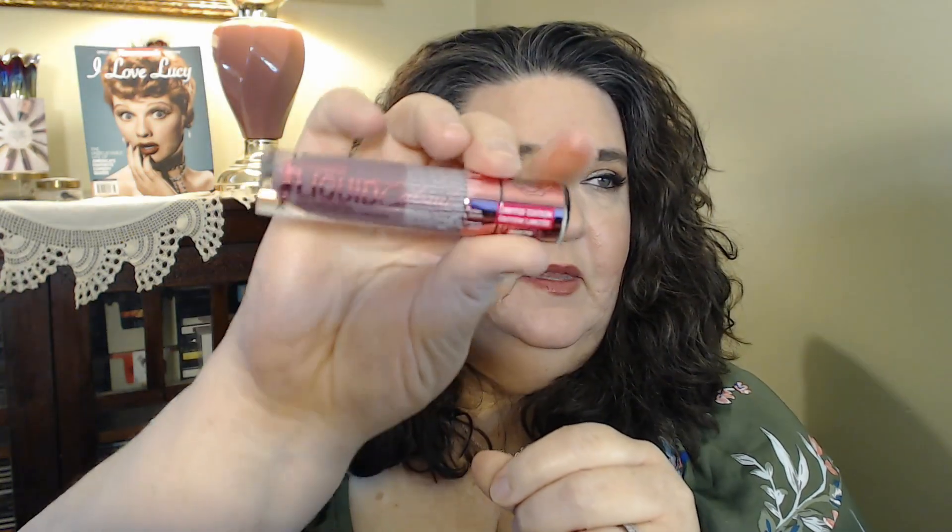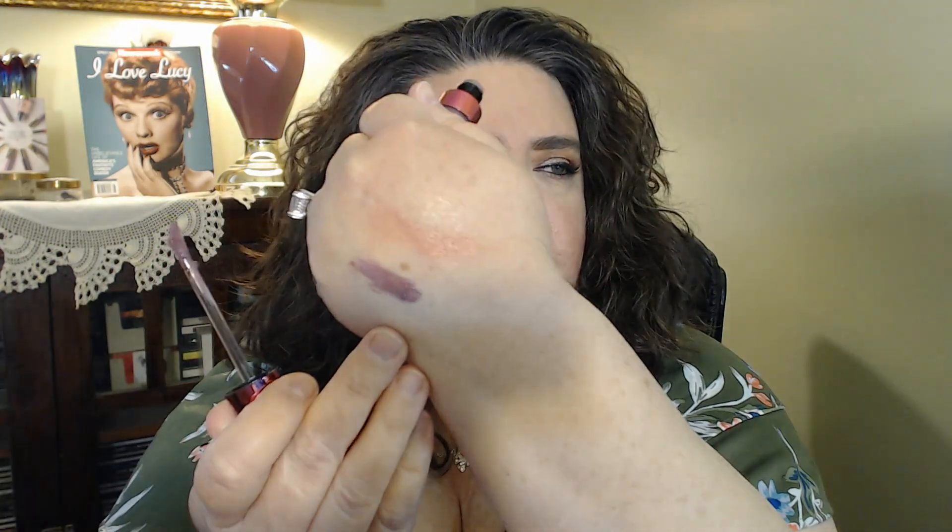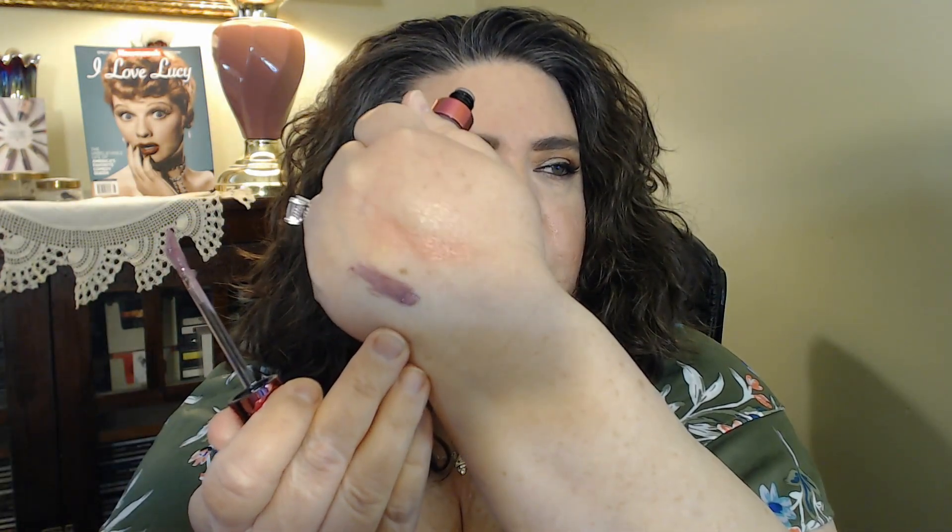This color looks so pretty. It's one of the liquid cat suits from the rose collection. This one is in Bud Romance — it looks like it has a purple tone to it.